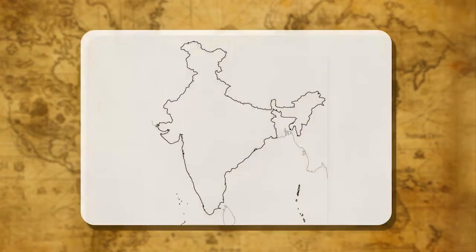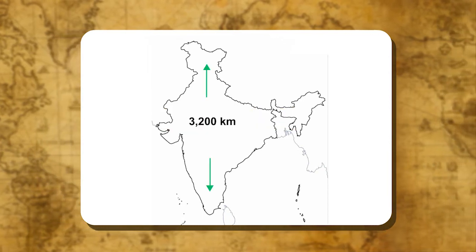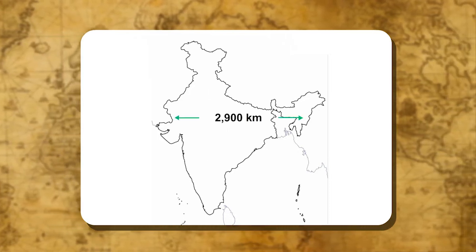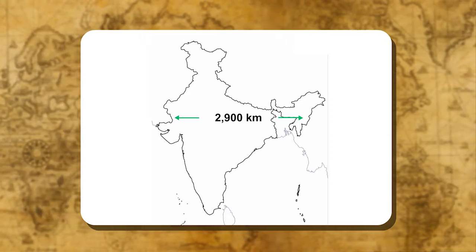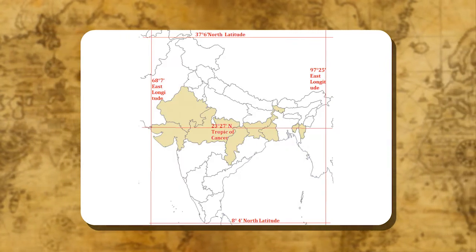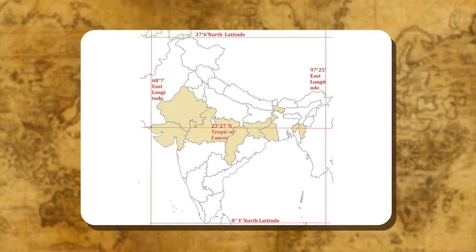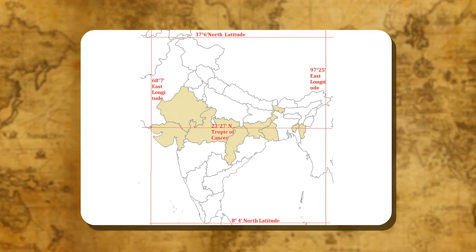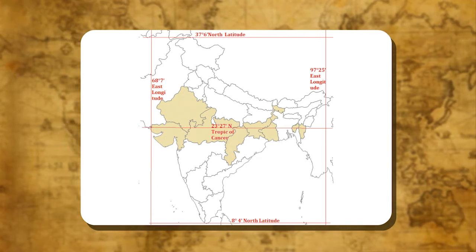India has an area of about 3.28 million square kilometers. The north-south extent from Kashmir to Kanyakumari is about 3,200 kilometers and the east-west extent from Arunachal Pradesh to Kutch is about 2,900 kilometers. The Tropic of Cancer passes almost halfway through the country. The latitudinal extent of India is 8°4' north and 37°6' north. From west to east, India extends between 68°7' east and 97°25' east longitudes.